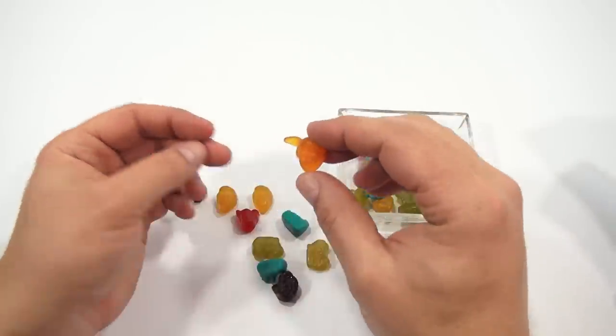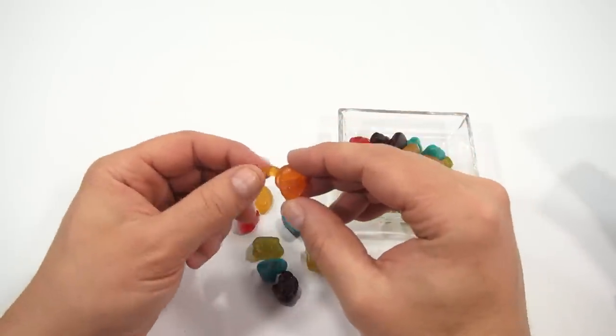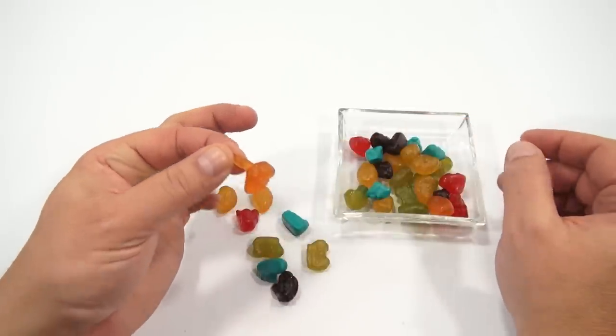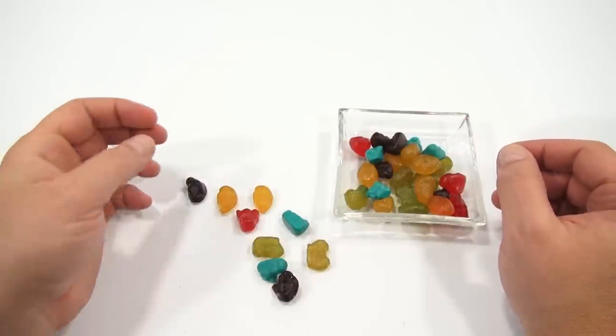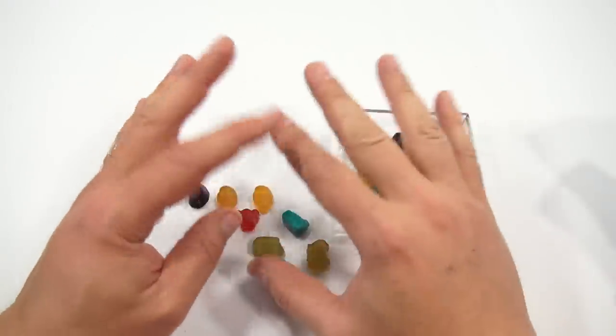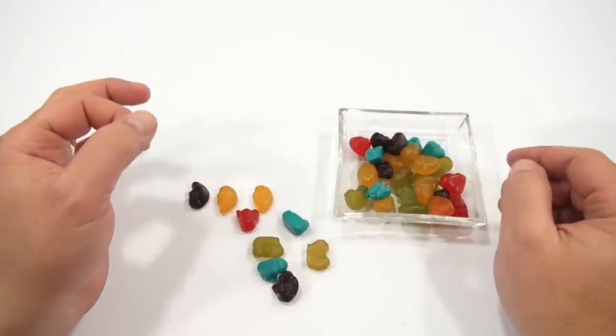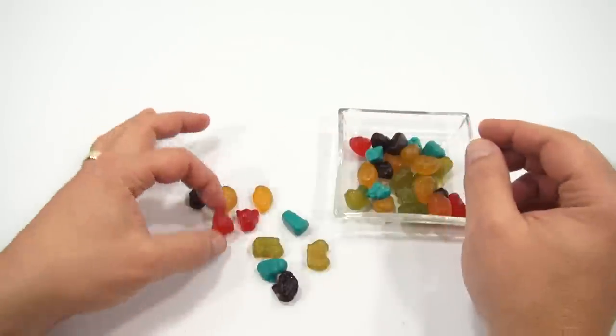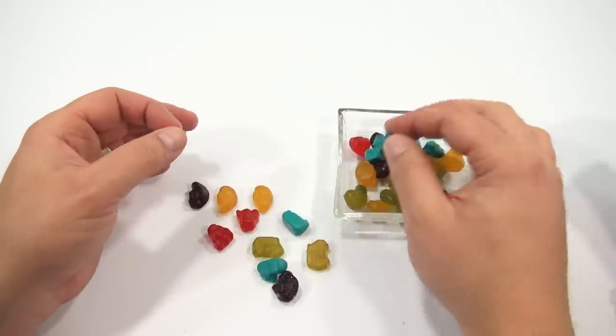Scooby. That looks like Shaggy with a weird growth on his head. Let me eat the Shaggy with the growth. Whoa. Extremely soft. No resistance on my teeth at all. There's almost no jaw work into eating that.